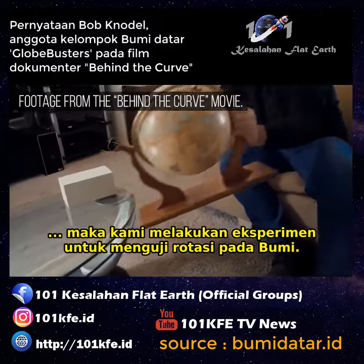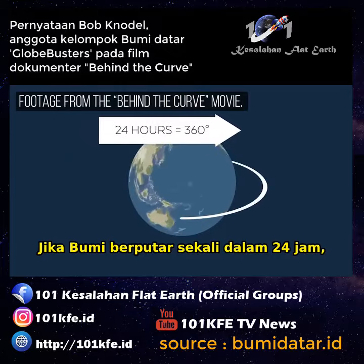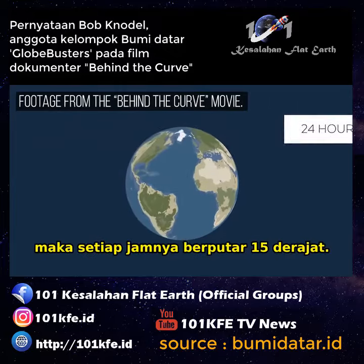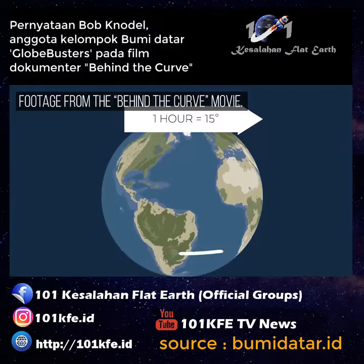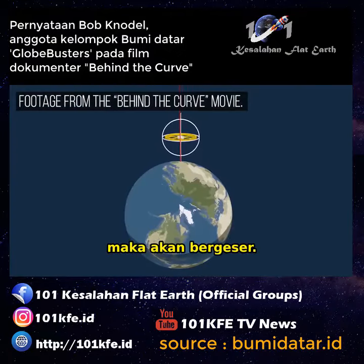We've carried out an experiment to test the rotation of the Earth. If the Earth is spinning at one rotation every 24 hours, that means every hour it has to turn 15 degrees. And if the gyroscope is mounted anywhere on Earth, it's going to drift.